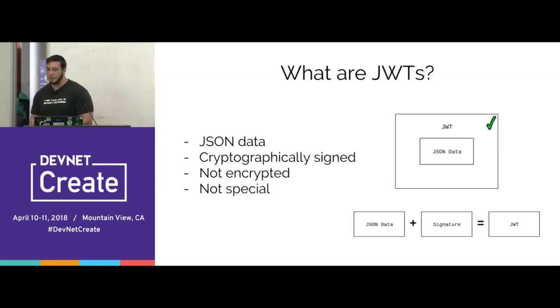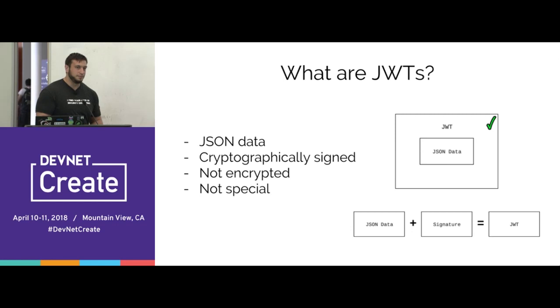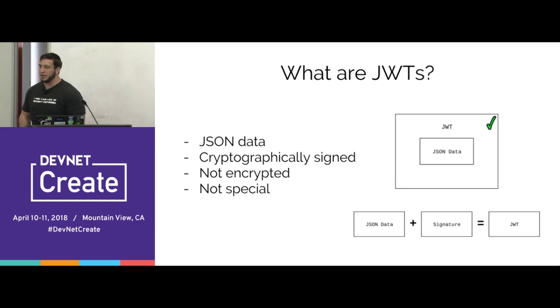To quickly get into it, let's cover what JSON web tokens are for those who may not be familiar. A JSON web token is nothing more than JSON data that's been cryptographically signed — that's pretty much what it is. A lot of people believe JSON web tokens are encrypted or really secure, but they aren't. They're typically not encrypted, and there's nothing really special about them. You should think of a JSON web token as just some JSON data.